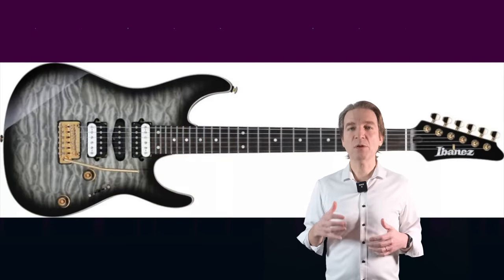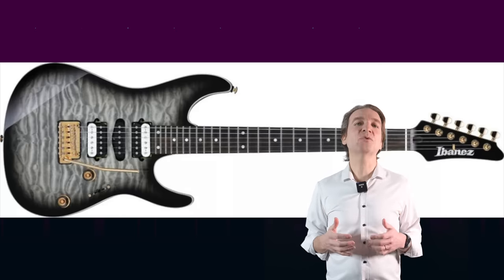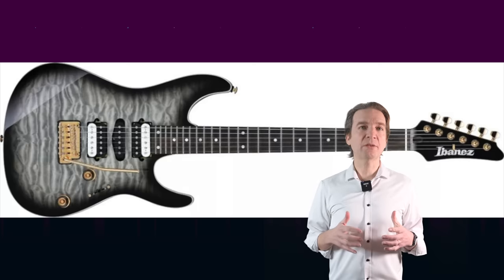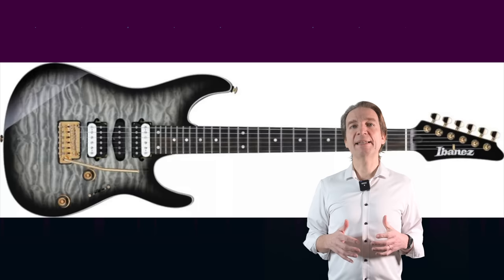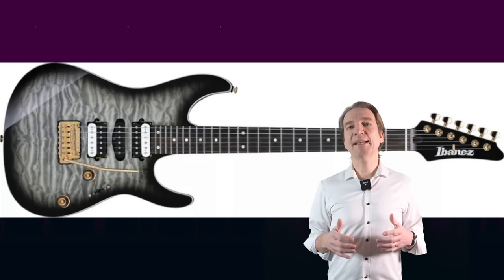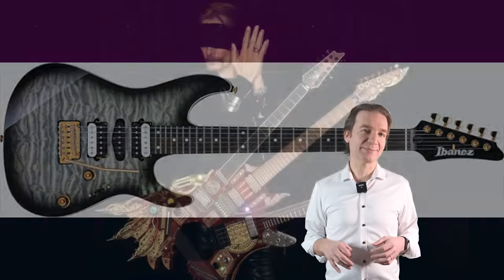The Ibanez AZ471QM adds three updates to the AZ Premium formula: an ebony fretboard with 24 jumbo stainless steel frets, a new HSH pickup configuration, and a set of DiMarzio pickups. The price is $1,866.